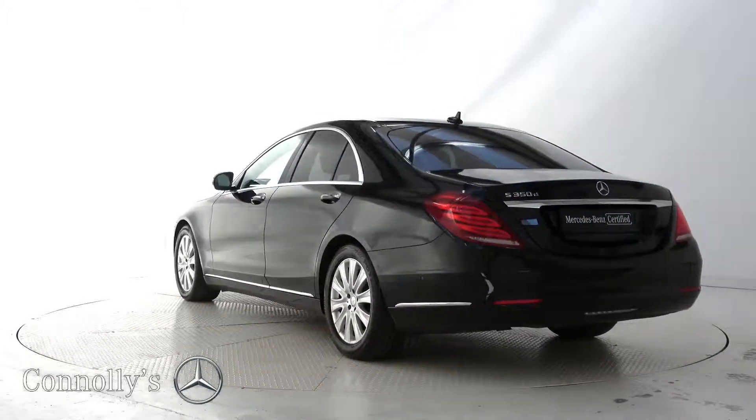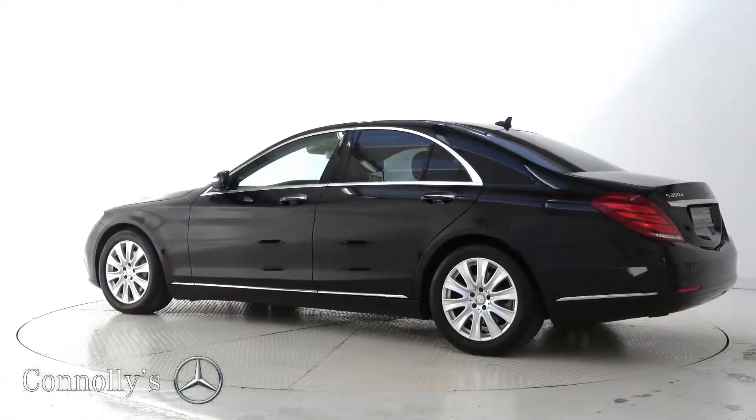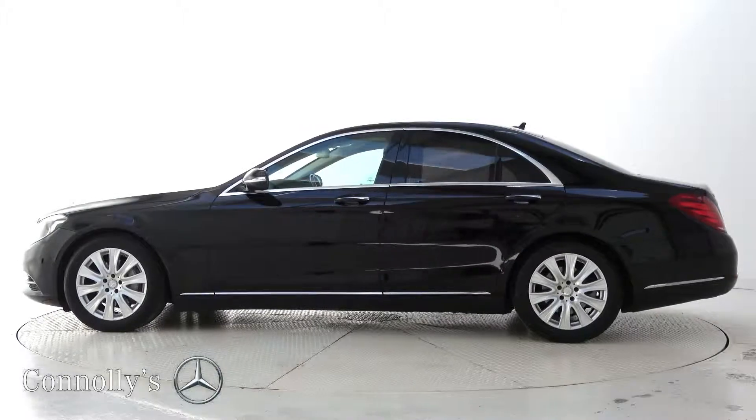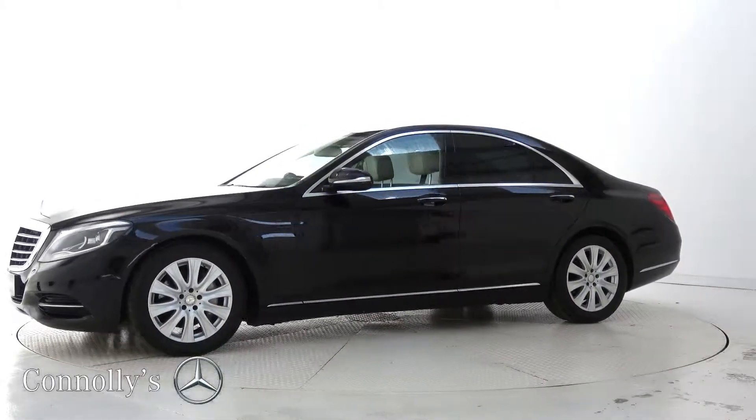For more information on this car or to arrange a test drive, contact our sales team on 091-33-7400, visit us at our showroom located in Briarhill, Galway, or check out our website at connellys.ie. Thank you.